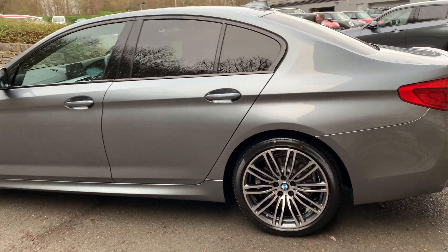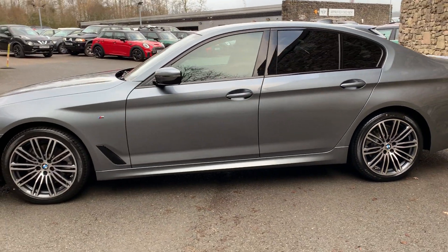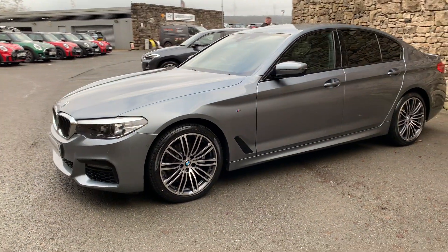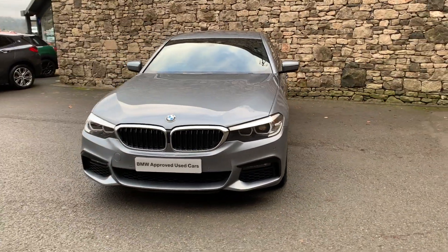So this car is for sale here at Lloyd BMW South Lakes. If it's of any interest, give us a shout — we can organise any finance figures, test drives, anything like that. In the meantime, thank you very much for watching. Hope you enjoyed the video. Bye for now.